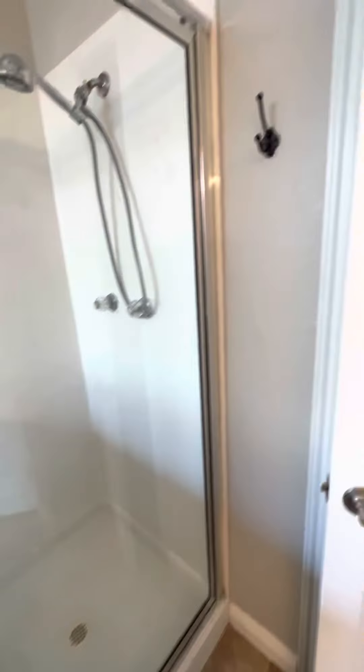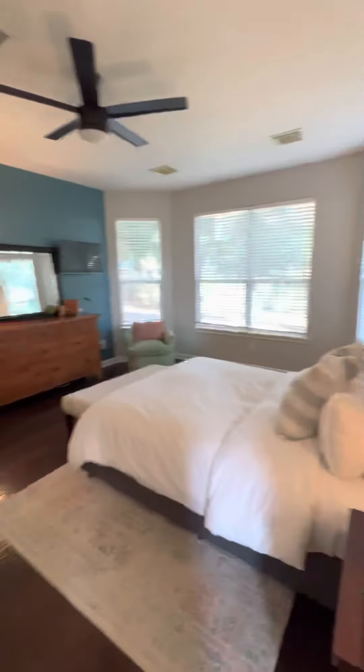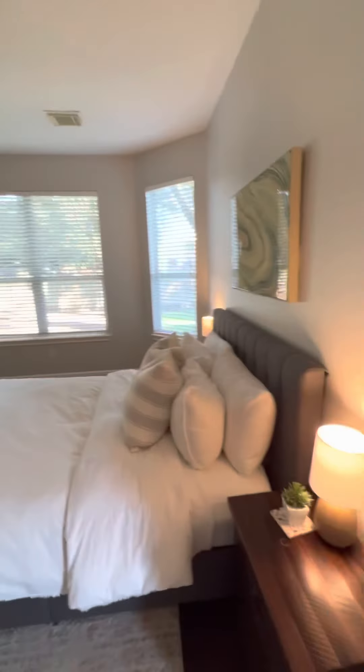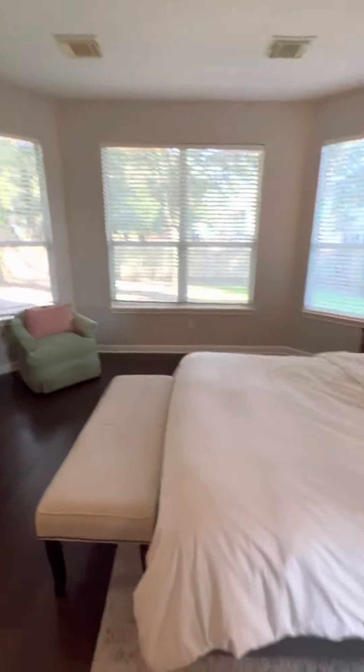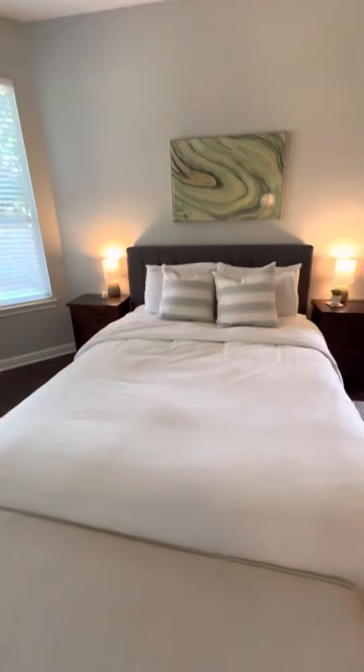So this is the primary bedroom. This room is smaller than some of the ones I was at in Pflugerville, but it's still a decent size. This is a queen bed, I think — yeah, I don't think that's a king.